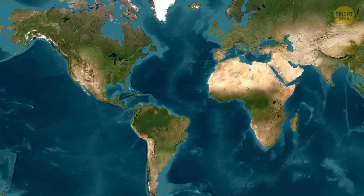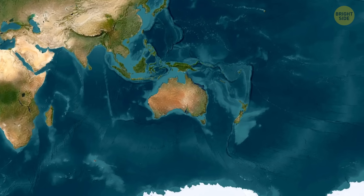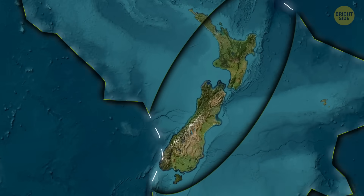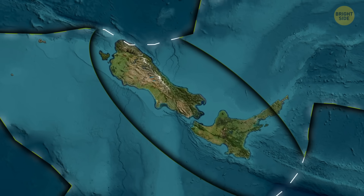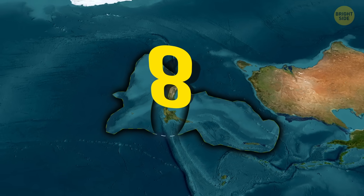This makes it different from true microcontinents, like Zealandia, which have completely detached and now exist as separate tectonic blocks. Zealandia is a submerged microcontinent near New Zealand — about 94% of it lies underwater. But because it's made of continental crust, many geologists say it qualifies as Earth's eighth continent.